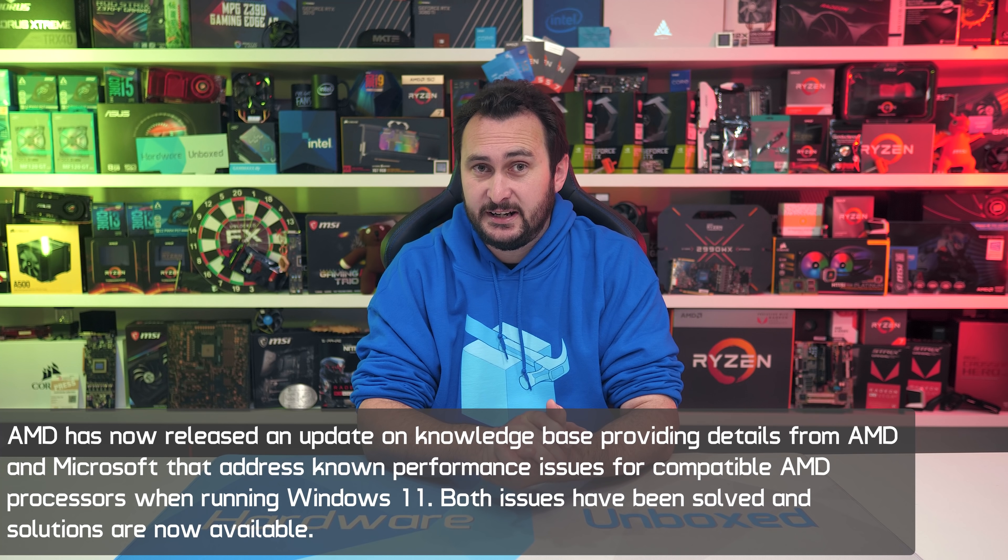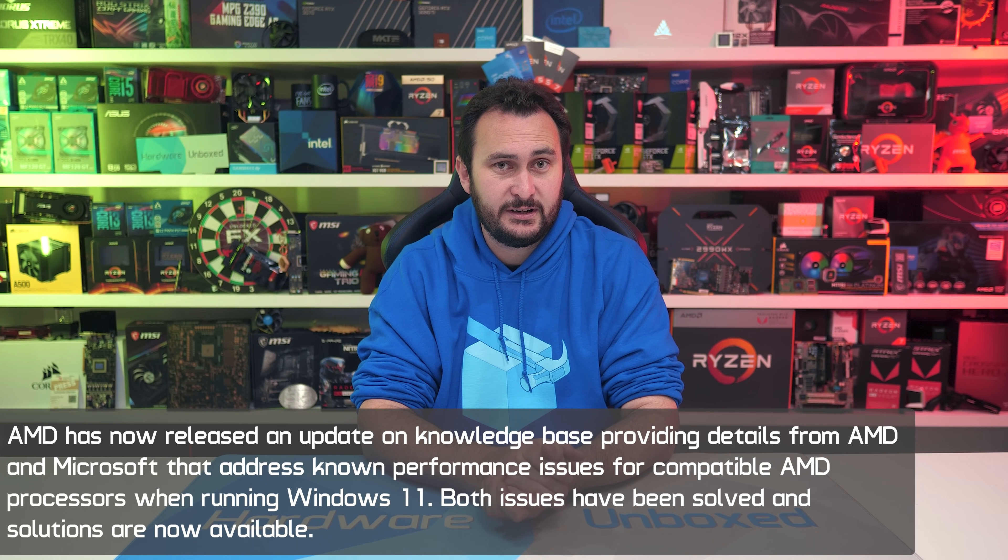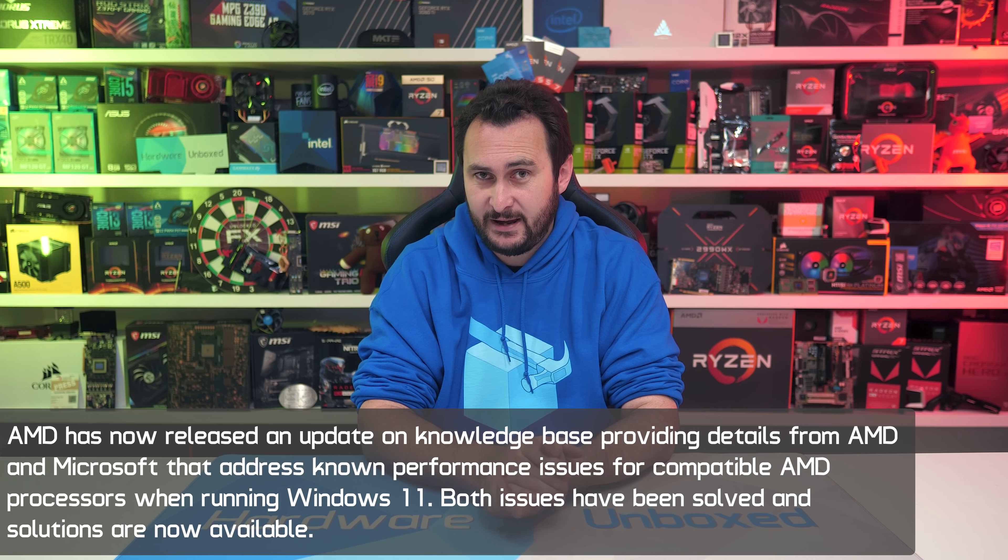Welcome back to Hardware Unboxed. Today we're taking our first real look at Windows 11 performance, and I'll be doing so with some Intel 10th and 11th gen processors. For now I am going to avoid testing with any AMD CPUs and I'll do so until Microsoft publicly rolls out the Ryzen 3 L3 cache performance patch.